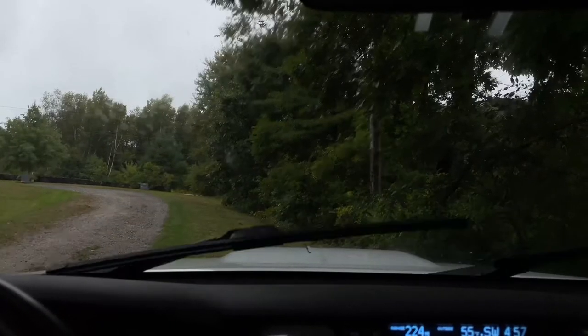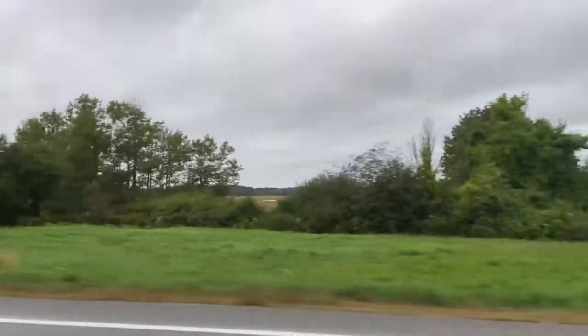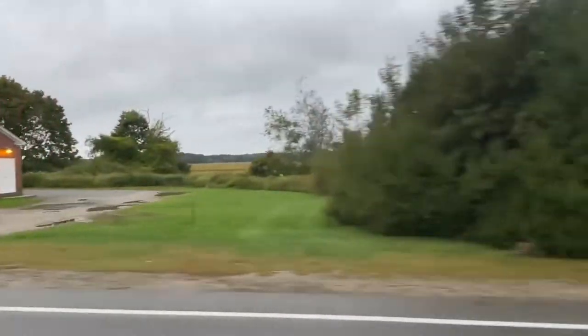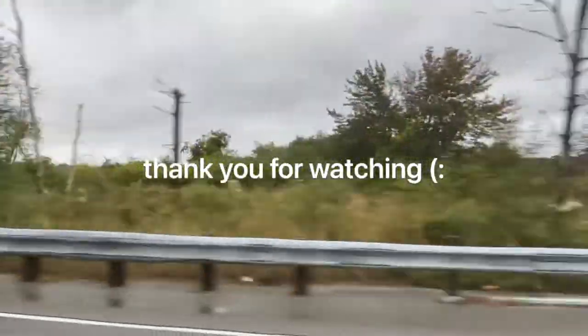Those are the looks I have for you. I hope you enjoyed this video and got some good inspiration for what to wear on cold, cloudy, rainy days. It's always hard for me to get inspiration because I just want to be cozy, but I hope you found some. Thank you for watching.